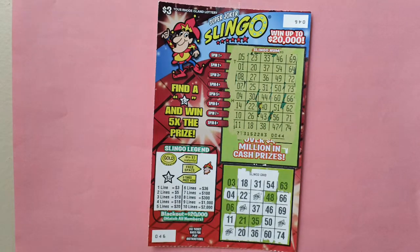How to play: Scratch each horizontal span line to reveal your Slinkle numbers. Stretch the corresponding numbers in the Slinkle grid. Match all five numbers in a complete horizontal, vertical, or diagonal line in the Slinkle grid to win the corresponding prize amount shown in the Slinkle Legend.